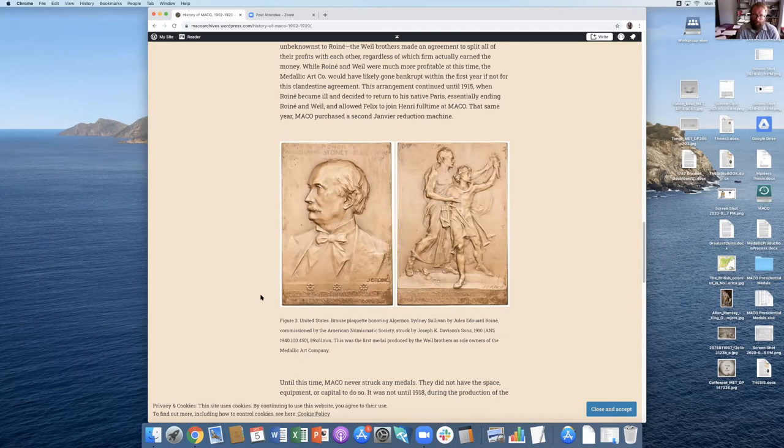This was the first medal produced by the Weil brothers, who were the founders of Mako. When they first founded the company they were actually under the auspices of a different company they worked for at the time, and there was some legal trouble. But they were finally able to purchase the name and equipment, and this is the first one they produced as the Medallic Art Company and as sole owners in 1910.